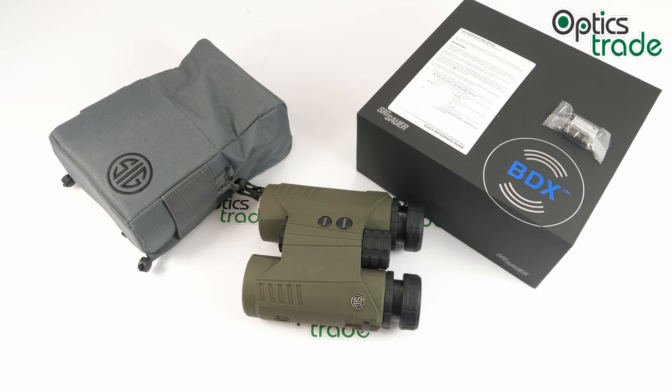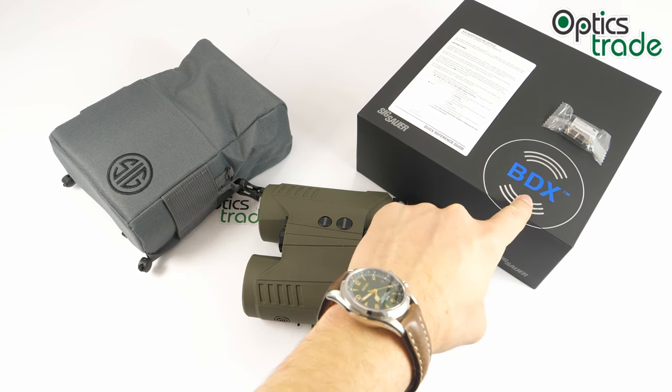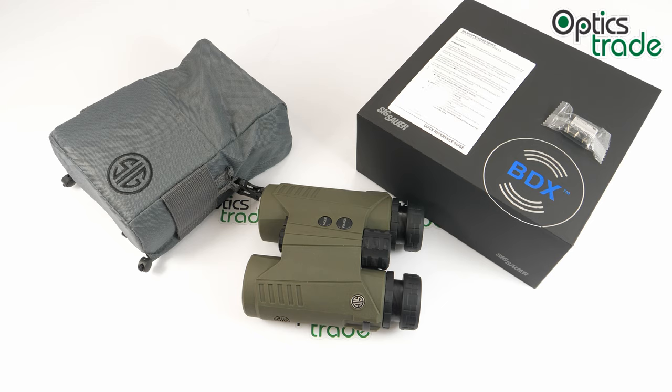Kilo 3000 BDX are their brand new laser range-finding binoculars introduced this year in 2019. However, they are not new to range-finding technology — the company has plenty of experience with range-finding binoculars. Those are one of the best for civilian use on the market and can compete with the most renowned brands such as Leica. The Kilo 3000 features BDX — Ballistic Data Exchange — a technology introduced last year in 2018, and I will say more about it later.